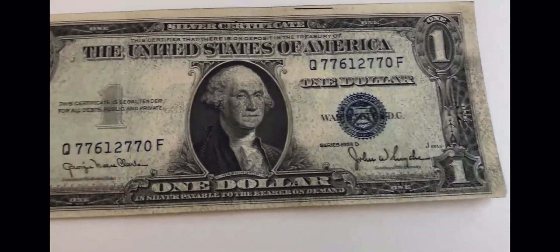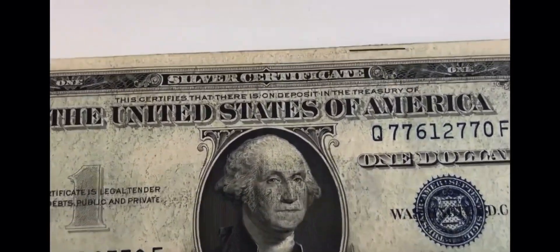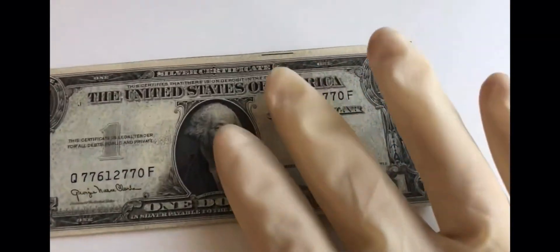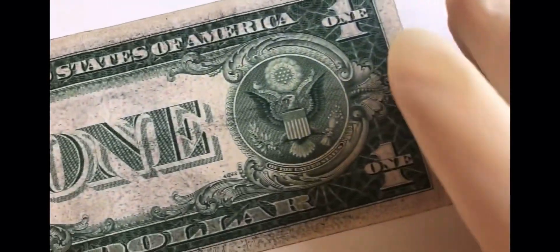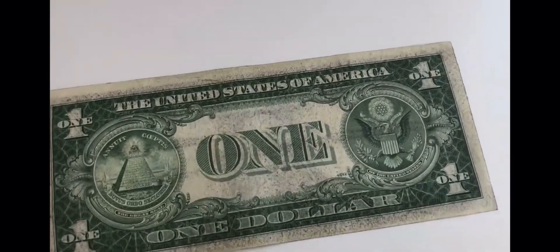On the one dollar bill there hasn't really been too many changes. It does say silver certificate. This one's a little beat up — I think I found this at a bank. I've had it for a long time. There's no 'In God We Trust' on the back, and you can see it's a little bit more green than the newer ones, but it looks the same as most one dollar bills.